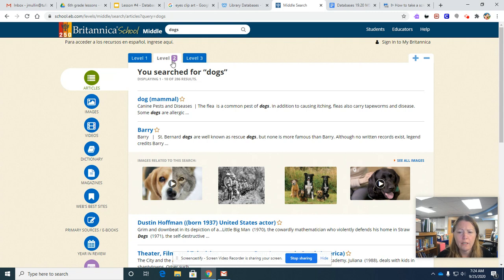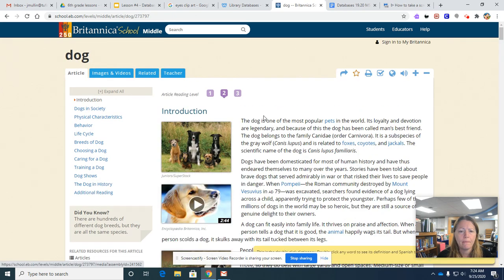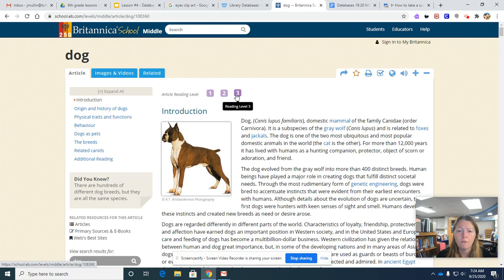This here is very, very interesting. It says level two — this is the readability level of this article. Let's take a look at the article. You might think this is great, but you could challenge yourself a little, so I'm going to change it to a level three.